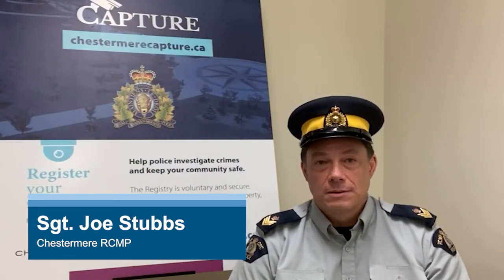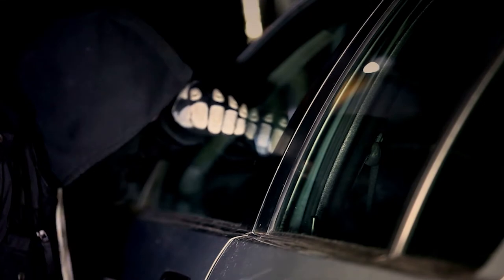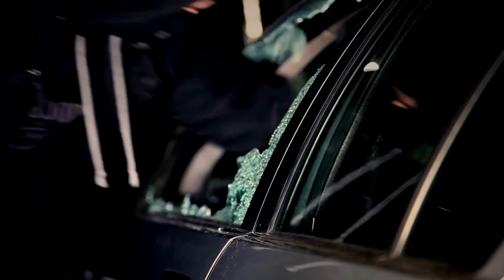Hi, I'm Sgt. Joe Stubbs, the Acting Detachment Commander here in Chestermere. If a crime happened on your street, wouldn't it be nice to be able to find out if a neighbour caught anything on their home security camera? Well, that's exactly what the RCMP's Capture Program aims to do for the entire community.